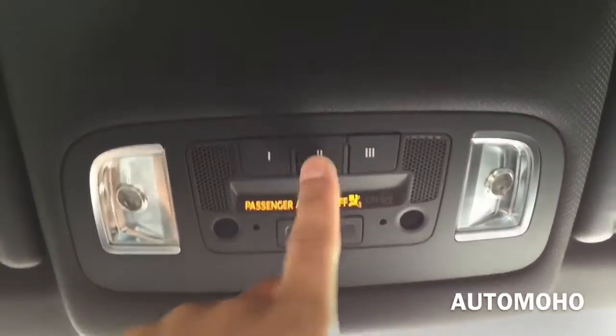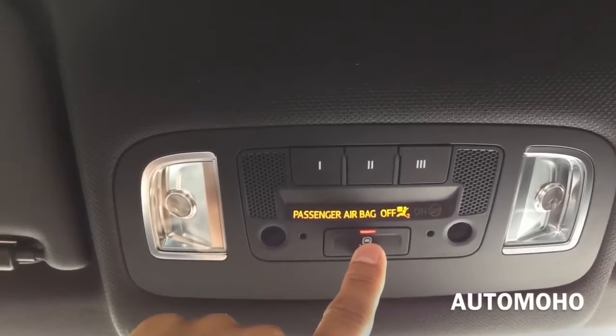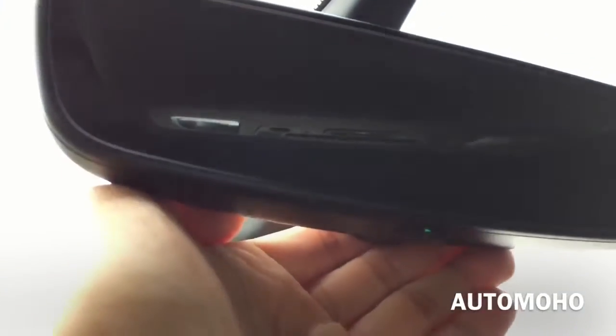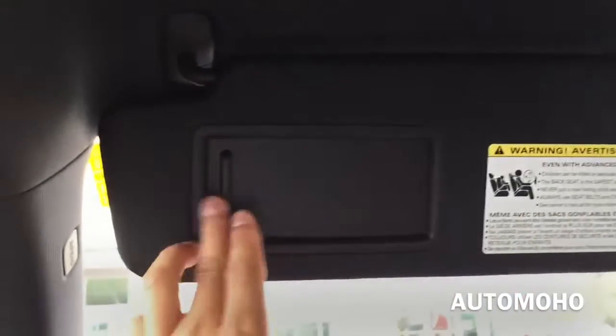On top you have the three-button universal garage door opener, door light, rear view mirror, and sun visor mirror.